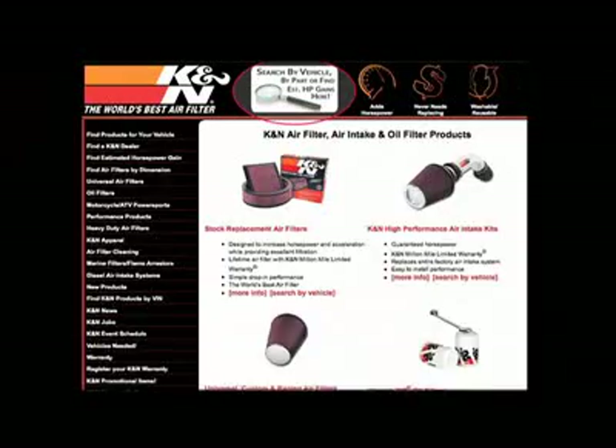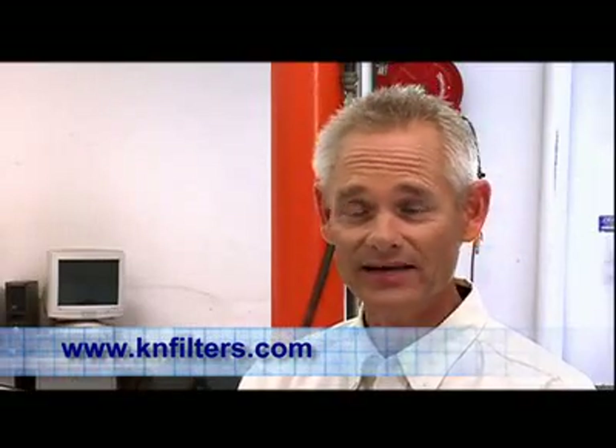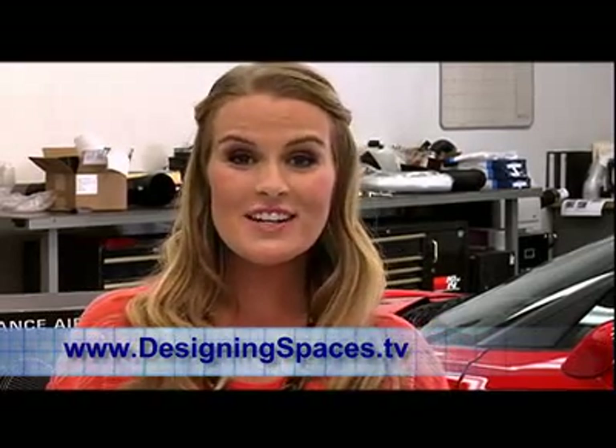These are some great examples of the way consumers can do little projects that can add performance to their vehicle or help reduce the waste that goes into the nation's landfills from disposable air filters. They're available at knfilters.com, where consumers can learn more about the products, look up estimated horsepower gains from installed intake systems, or purchase directly from us. We'll have a link to K&N's website on our own designingspaces.tv, where you can click on the Think Green section to also watch this part of the show again. From K&N headquarters in Riverside, California, I'm Bridget Daly for Designing Spaces, Think Green.